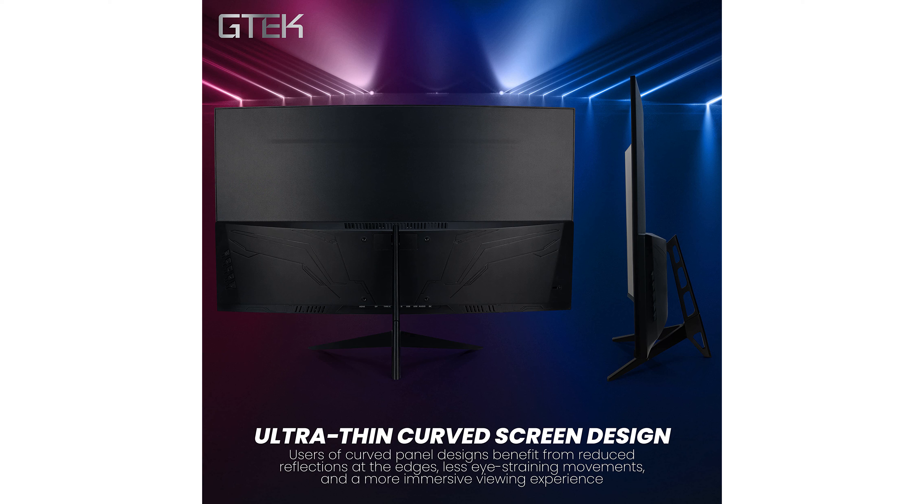Additionally, the G-TEC F2740C comes with built-in speakers, enhancing the overall gaming experience by providing clear and immersive audio without the need for external speakers.